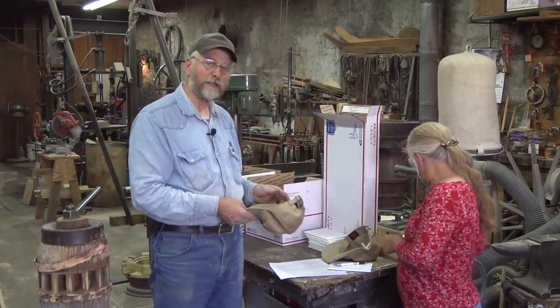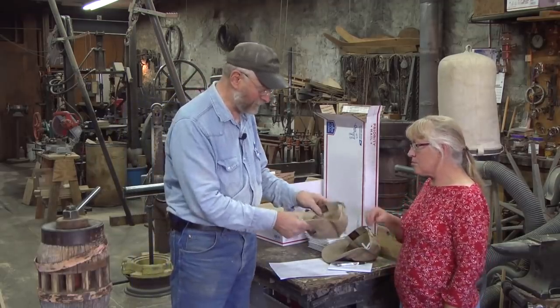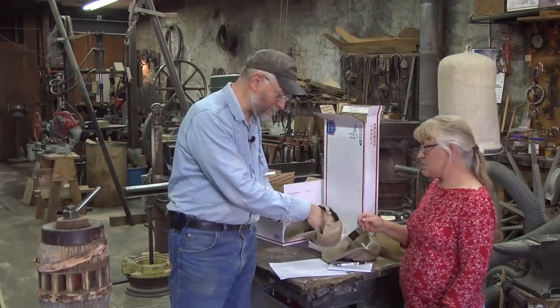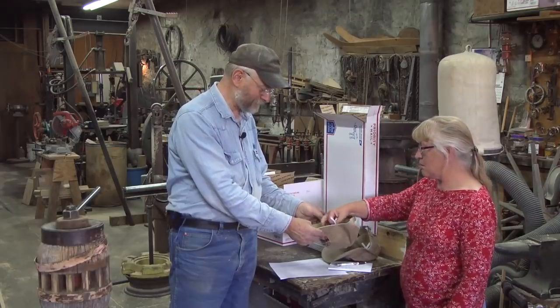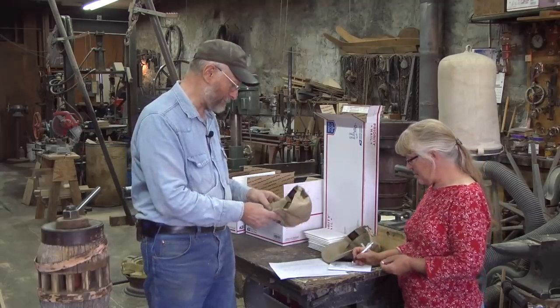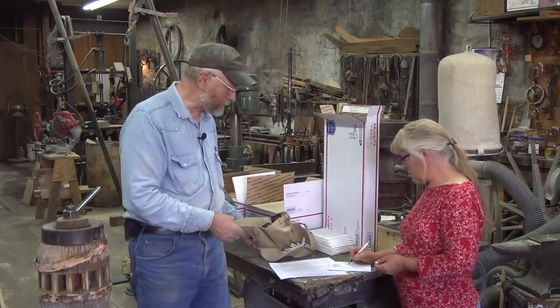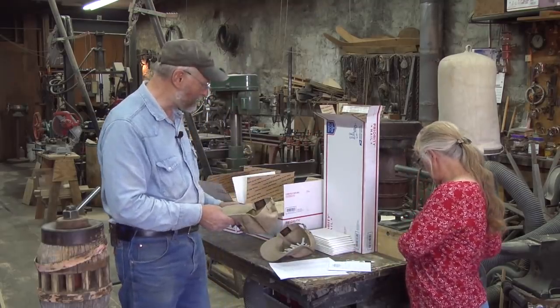Remember, we're going to send these to you postpaid — no expense to you. So the second winner is Bob Brown. These are going to be the three winners: one for the long box and two for the two short boxes.